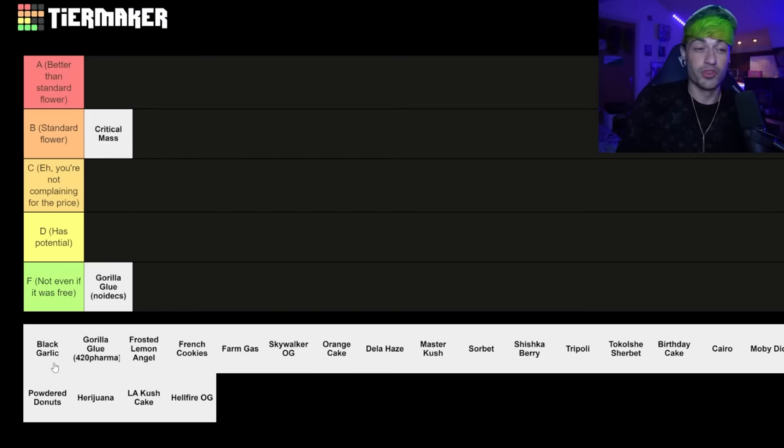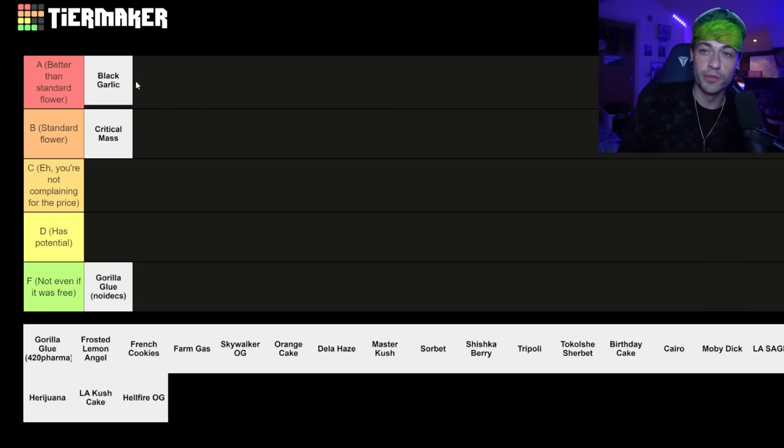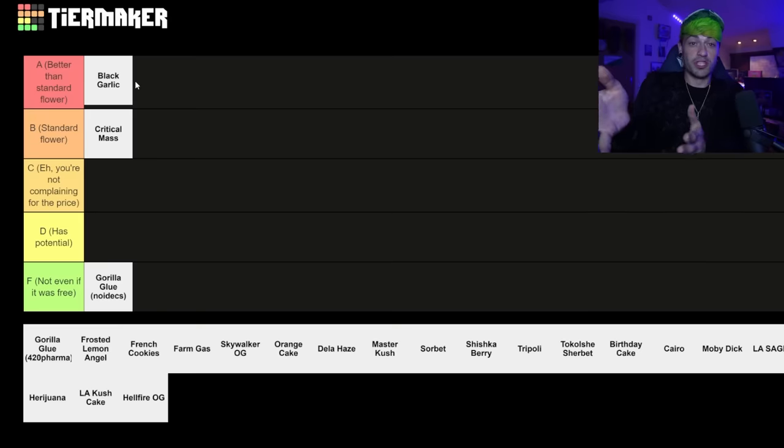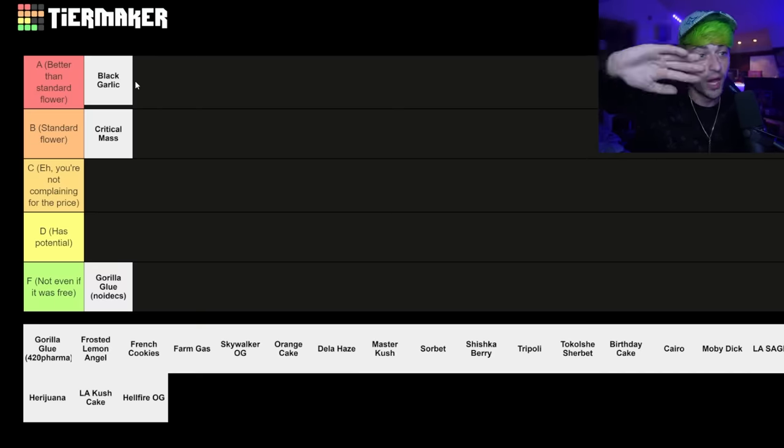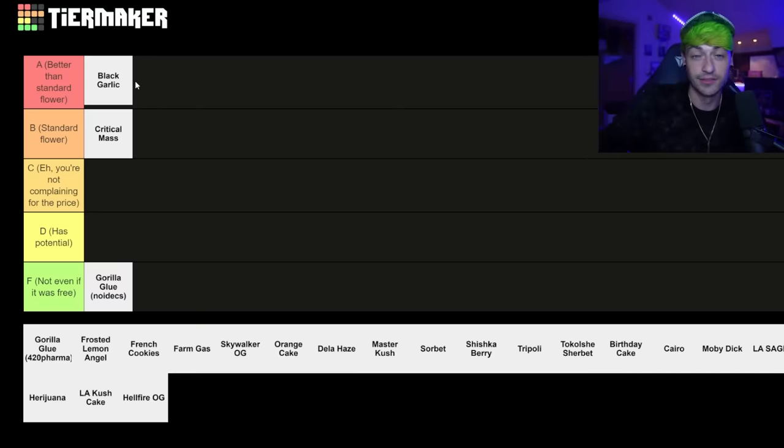The black garlic — that new Mamedica black garlic, no question, better than standard flower. When I had that at the time I was literally using it over my normal flower that I had for myself. I'm sure you guys see that I have a lot of flower to review all the time, and that was like the top of the list at the time. A hundred percent, black garlic — better than standard flower.